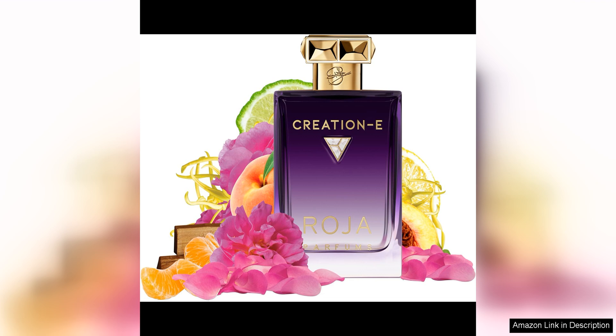The soft and powdery whispers of orris and musk, combined with the central theme of rose and violet, create a harmonious and elegant fragrance that is sure to leave a lasting impression.